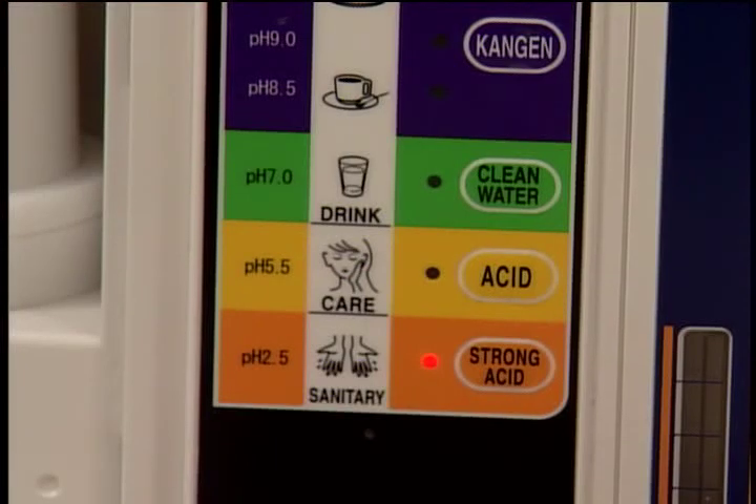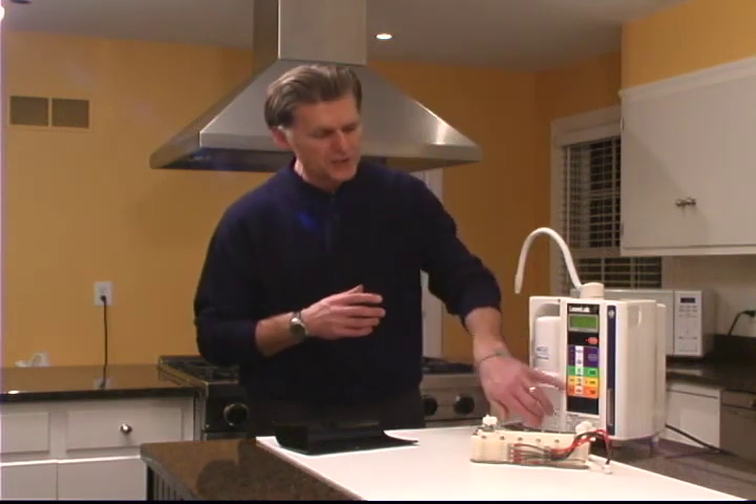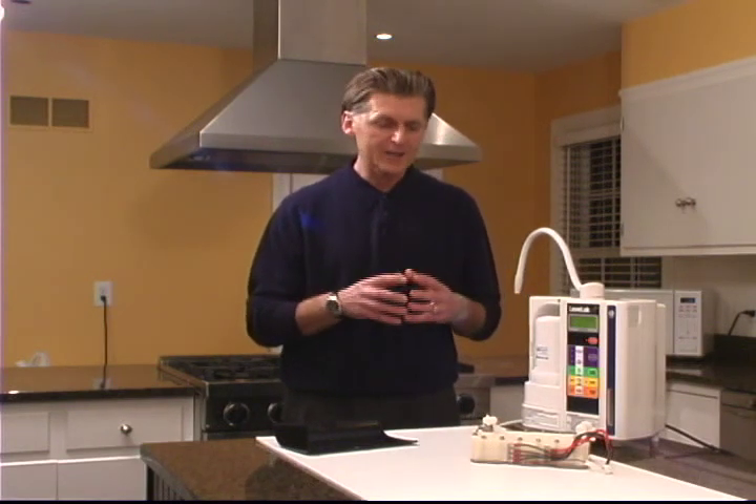We make a strong acidic water and the strong acidic water is going to come through this gray hose. This water has a pH of 2.5. Germs and bacteria cannot survive in this environment. As a matter of fact, this water can kill E. coli and salmonella in about 30 seconds.